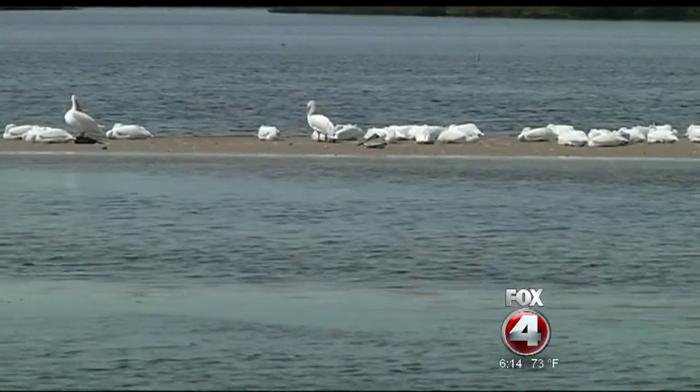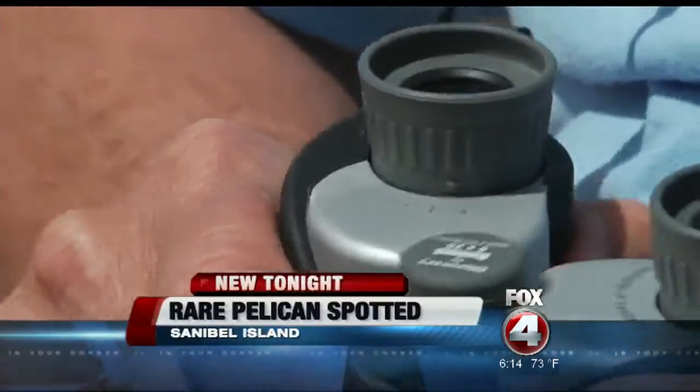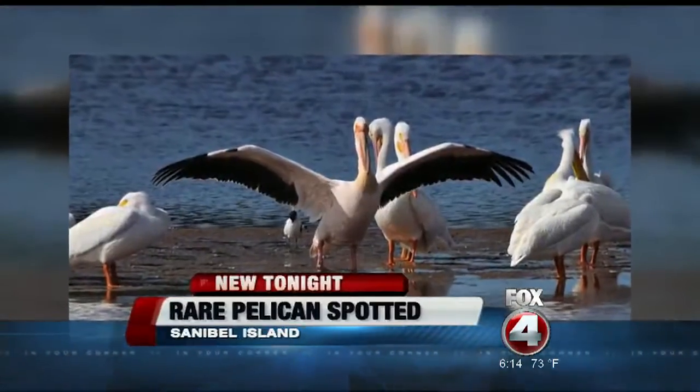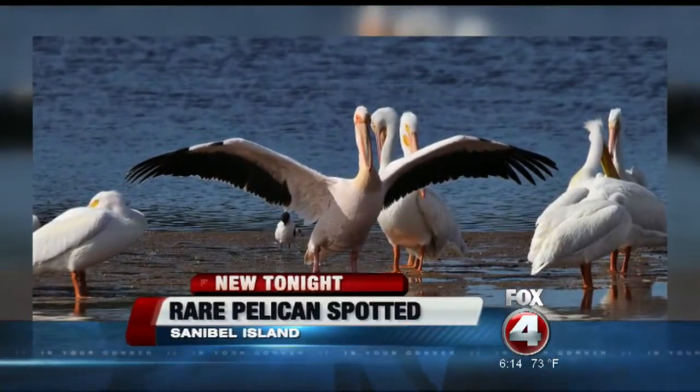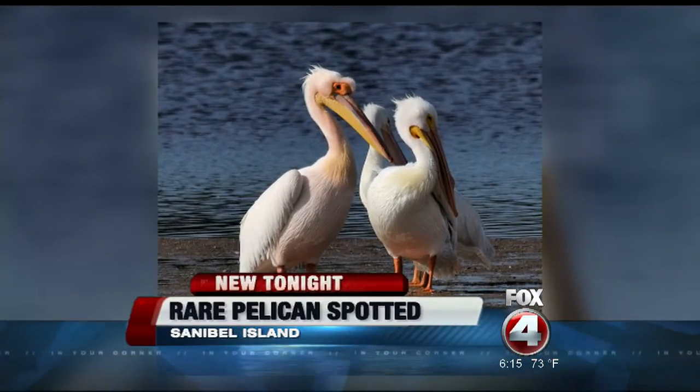Seeing an African bird here at the refuge is a huge deal — a bird traveling across continents to southwest Florida. Experts are saying this could be the first bird of its type ever spotted in all of North America. You may have seen pictures of this white pelican circulating on Facebook. It looks very similar to the American brown pelican, but experts have confirmed this bird is from Africa.